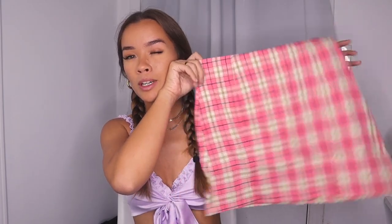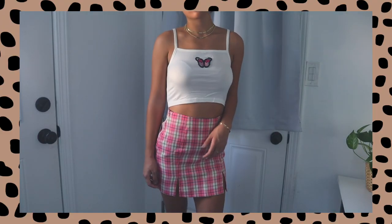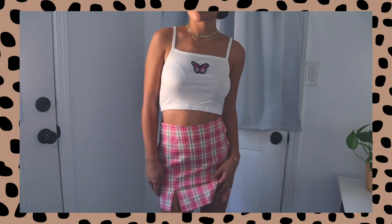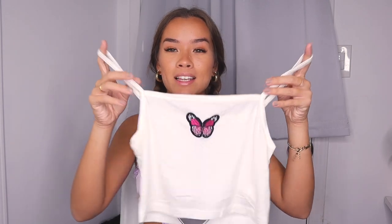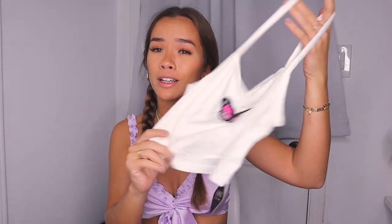The next two sets I also got in two different colors because they were that cute. The first one is this pink plaid skirt — it's pink, gold, white, and black. It's really cute, a little too big on me personally, but with alterations I think it could fit perfectly. The top that comes with it I'm literally in love with — it's a little pink butterfly tank to match the pink skirt, and it's the softest little cropped tank top ever. So summery.